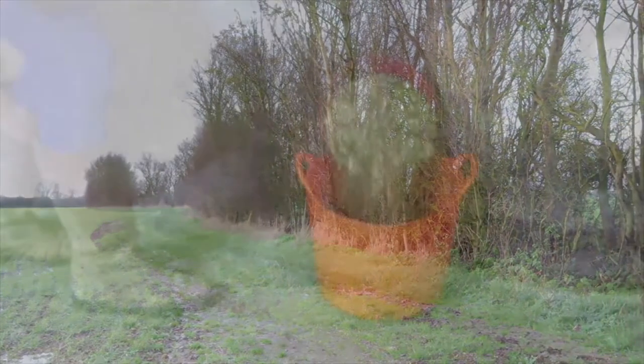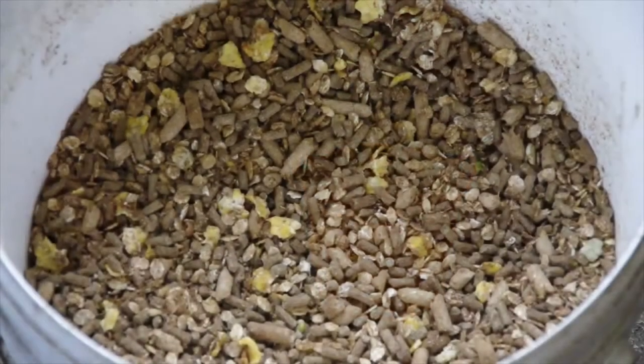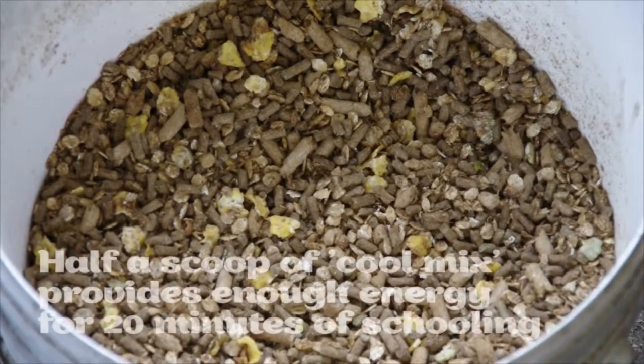Another contributing factor is not realising how much energy some feeds contain. Half a scoop of a low energy mix, for example, provides enough energy for 20 minutes of schooling.